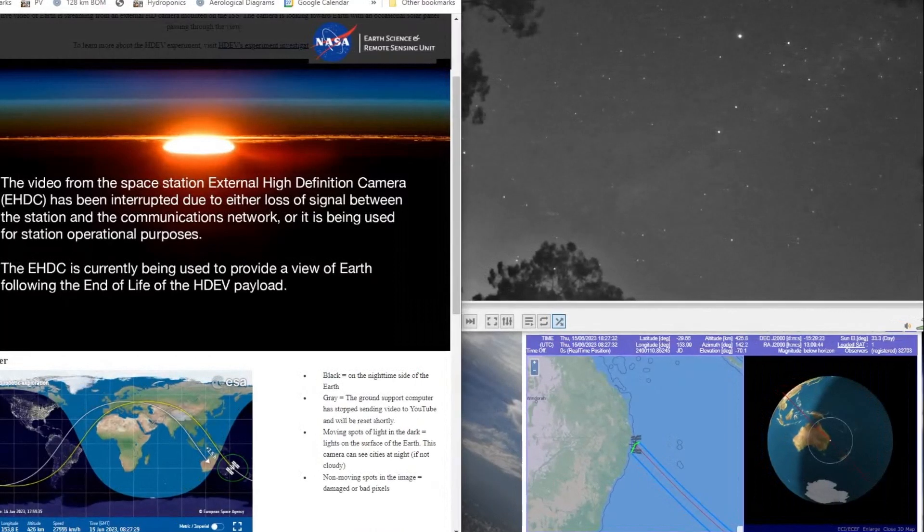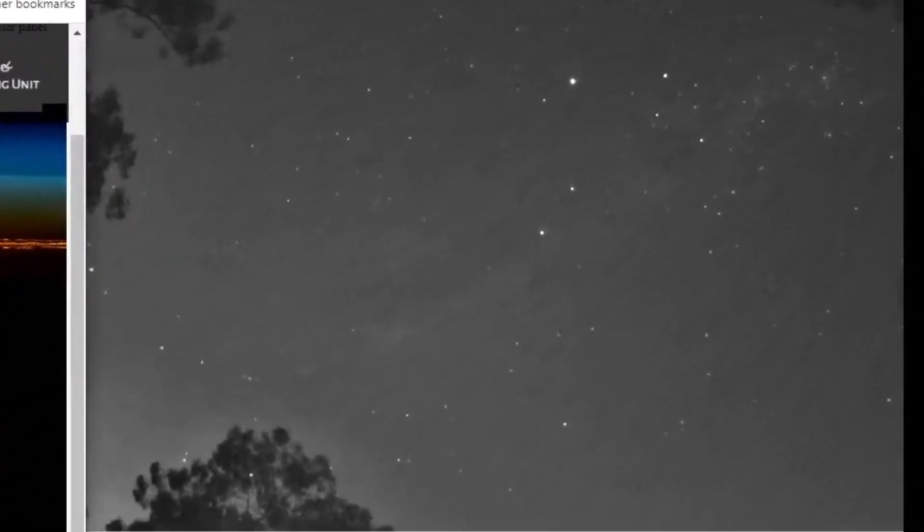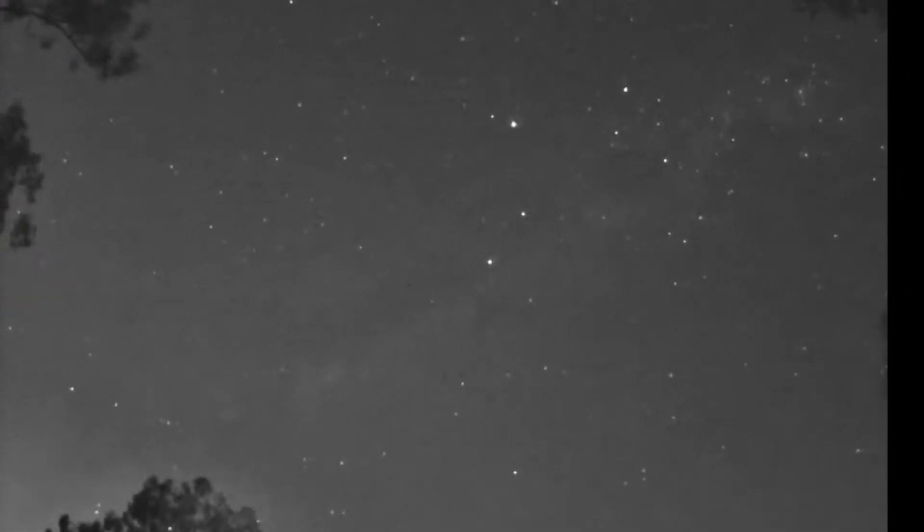Let's just play that ISS part again and I'll zoom in a bit. Enhance. And this is what Wolfie saw from Sydney, 700km south. Now he was tracking it so the ISS was stationary and you can see the stars zipping by.